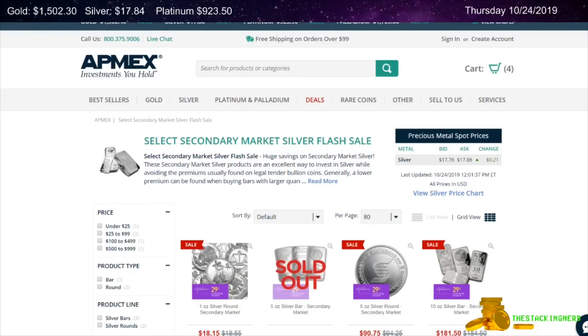Next is from Ant Max. This is a four-hour flash sale on secondary market silver products. You have several different items to choose from.